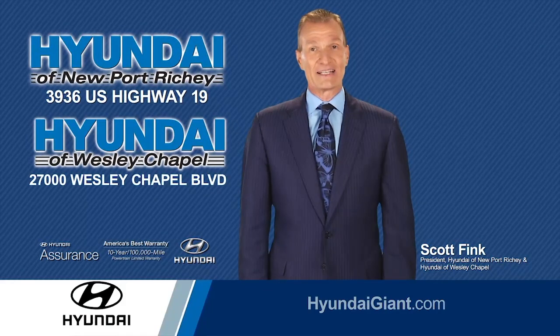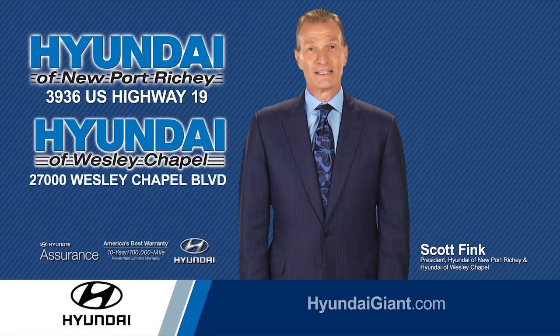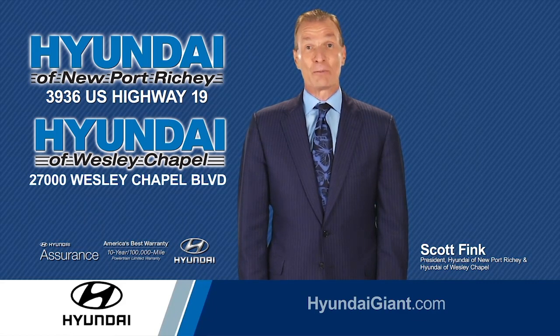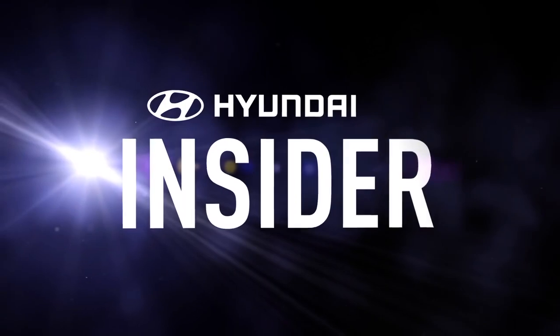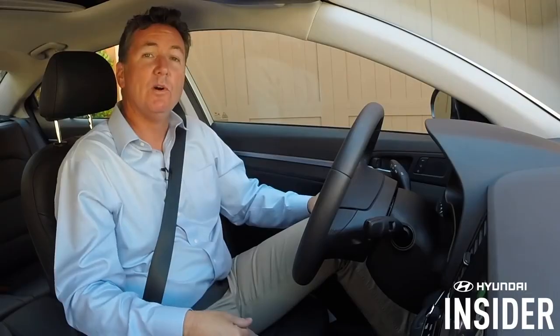Hi, this is Scott Fink, President and CEO of the Hyundai Giant. In-vehicle technology is advancing rapidly, and we're going to help you better understand it. These short instructional videos will help you get the most out of your new Hyundai. Welcome to Hyundai Insider.